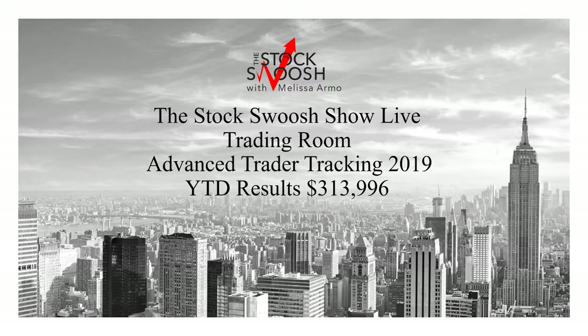Hello there everyone and welcome. This is Melissa Arma with the Stock Swoosh, and I'm reviewing the Stock Swoosh show live trading room tracking for an advanced trader for 2019. This is with an advanced risk per day trade, and I'll go over that as we go along here. So this is year-to-date results through July 26, a little bit more than halfway through the calendar year. It has been a very good year. I've been very focused this year. It is earning season.